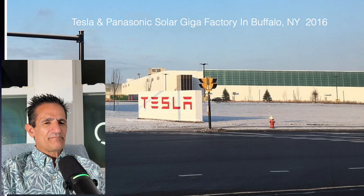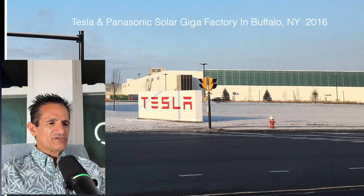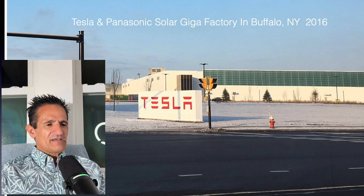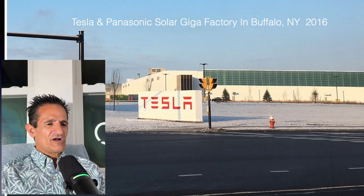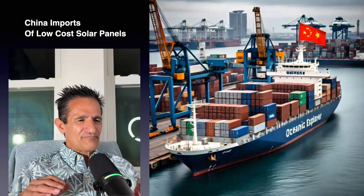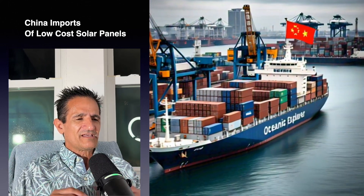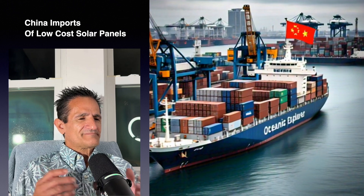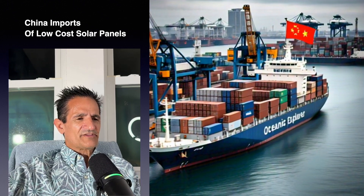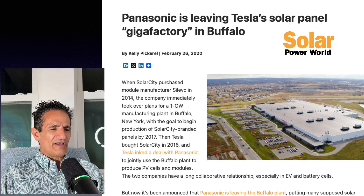Tesla and Panasonic joined together for a solar gigafactory in Buffalo, New York to manufacture solar panels — mostly stamped with Tesla's name, but later Panasonic also branded some panels with their own name. Then something happened: Chinese imports of low-cost solar panels put pricing pressure on the whole industry, including Tesla and Panasonic. A lot of companies had to cut their prices, and Panasonic decided to leave the Buffalo Gigafactory. Tesla then chose to use lower-cost Chinese solar panels to remain price competitive.